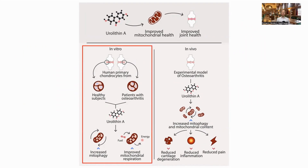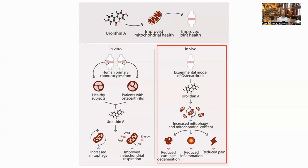The authors looked at human cells in vitro, both from healthy individuals and those with osteoarthritis. They saw increased mitophagy, which led to increased mitochondrial respiration and energy production. The authors also looked at an in vivo mouse model, where they fed urolithin A to the mouse after inducing OA in the animals. This led to reduced cartilage degeneration, reduced inflammation and reduced pain.